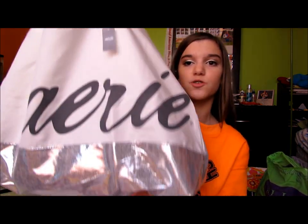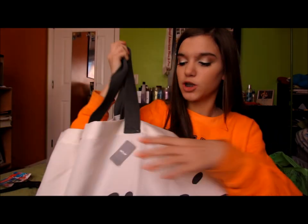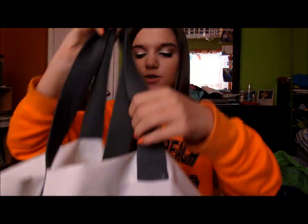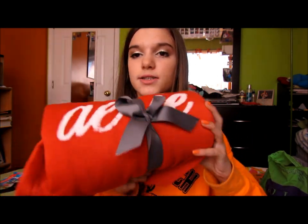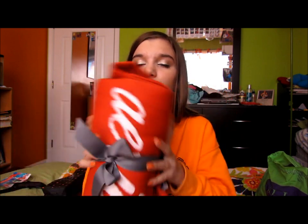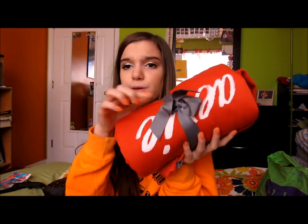Then I went to Aerie. I think everything was 40% off. It was either $40 or $50, and if you spent $45 you got a free bag and blanket. So this was a free bag - usually $35 - and this is the blanket. It says Aerie on it and it's tied with a bow. So that was a really good deal.